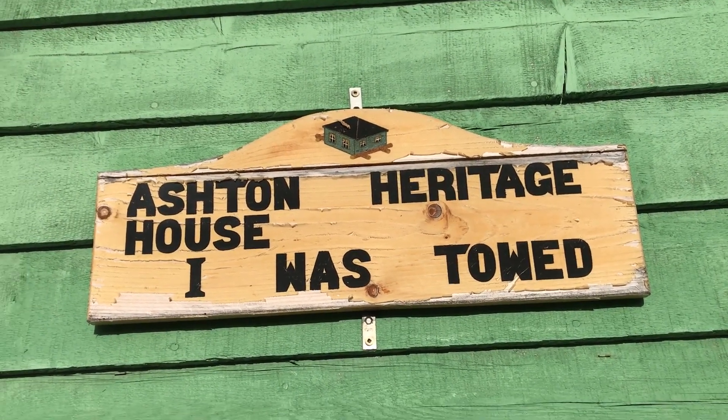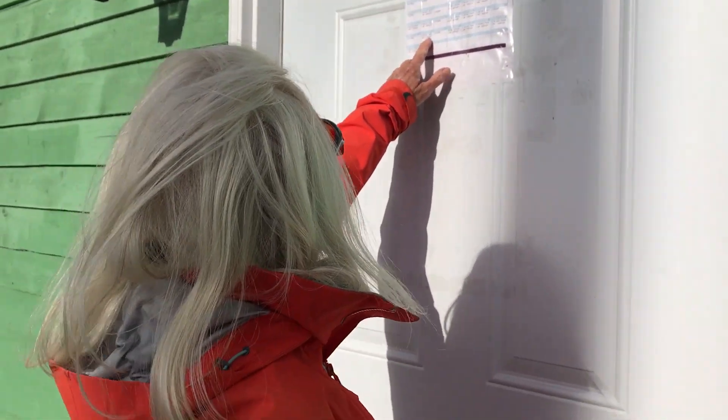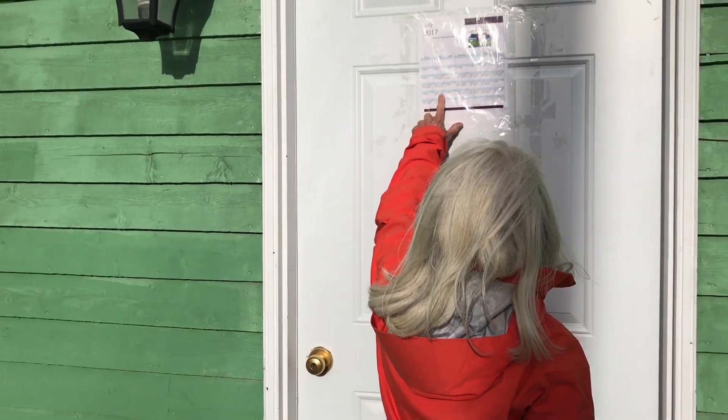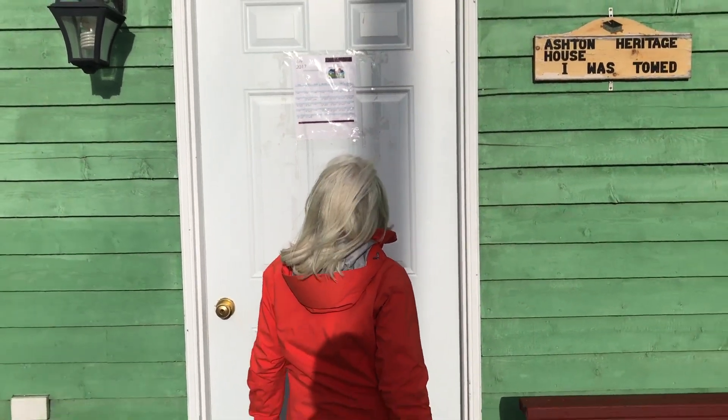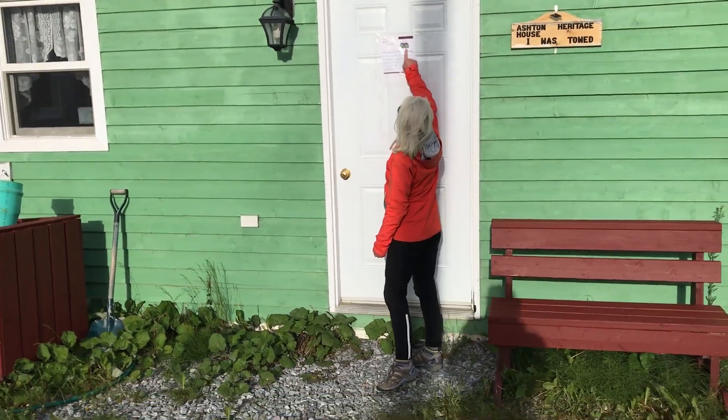It's a little heritage house, open from 9 till noon. It's the Moose Capital of the World — it's not often you're in the Moose Capital of the World.